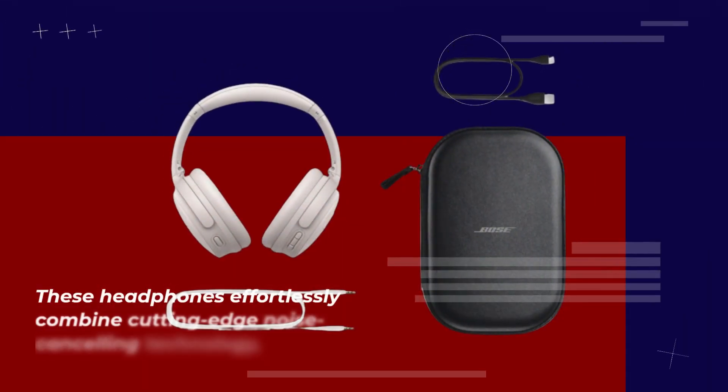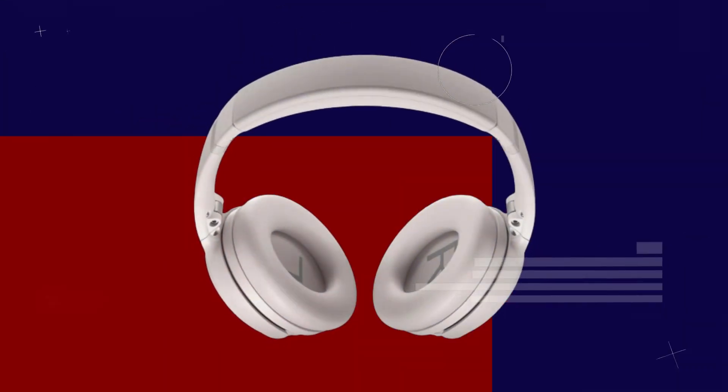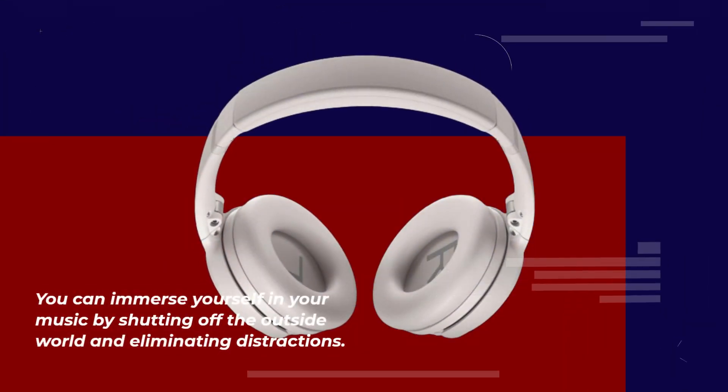These headphones effortlessly combine cutting-edge noise-cancelling technology with passive features to provide an unparalleled listening experience. You can immerse yourself in your music by shutting off the outside world and eliminating distractions.